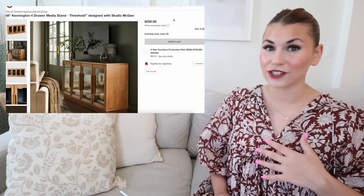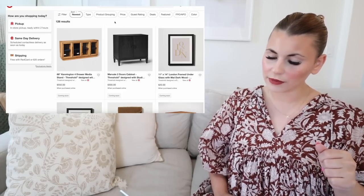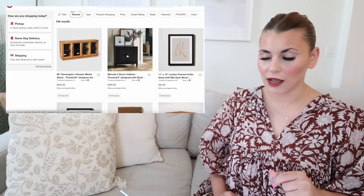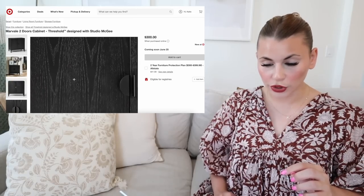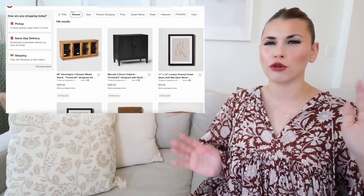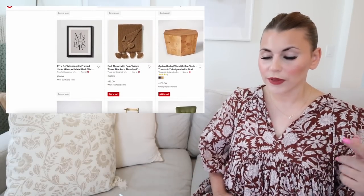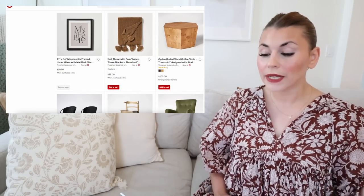Going back, there are a couple more furniture pieces. The Marvell two-door cabinet with Threshold is really nice at $300. I love the hardware — two halves of a circle — and you can see all the wood grains. It's super beautiful. I think this might be one they carry in store, since they usually have a couple furniture pieces. There's also some city art: London, Minneapolis, and more to come through the collection.